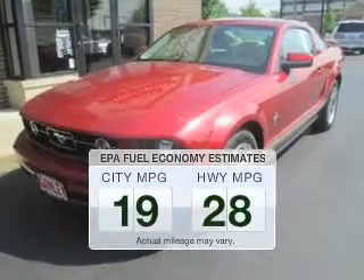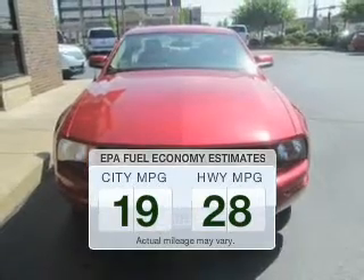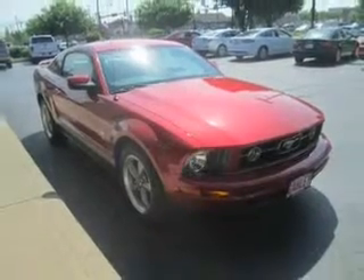In the city or on the highway, you'll spend less time at the pump with this fuel-efficient vehicle. The powertrain includes rear-wheel drive with a reliable six-cylinder engine connected to a smooth-shifting transmission.